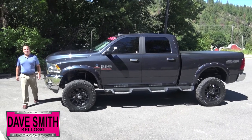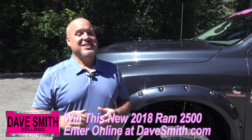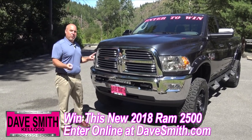Hello everybody, Bobby Cameron, Daysmith Motors. The voters have spoken and our Build-A-Ram project is complete. Now it's time to enter the Windows truck, but first let me give you a recap of what you have built. I'm so excited to show you what you guys have created, but we're gonna start from the front and work our way to the back.